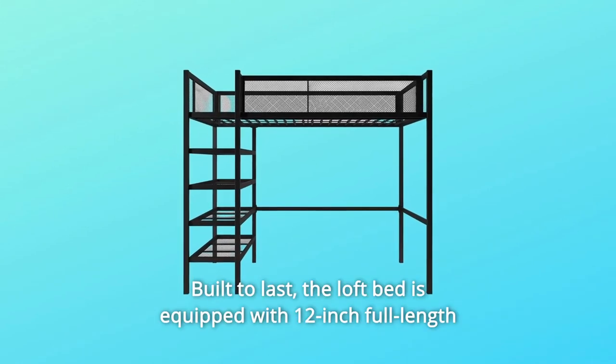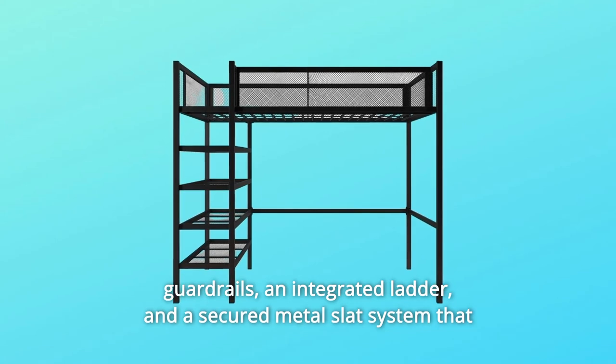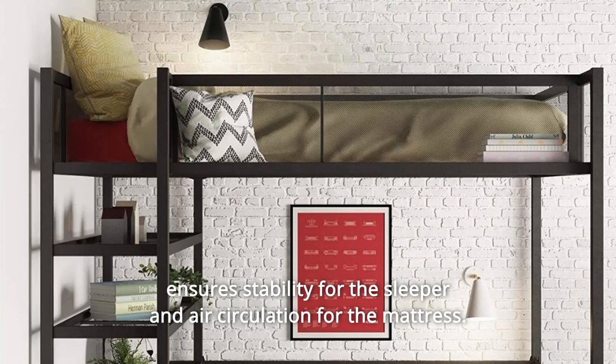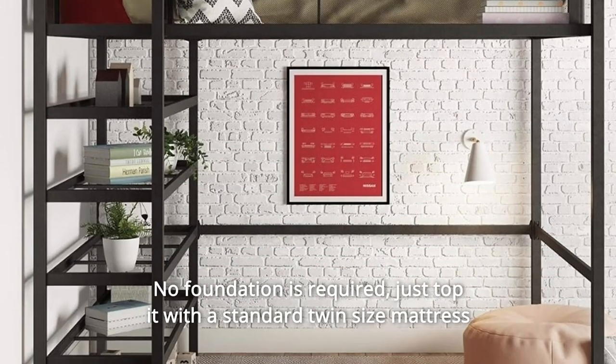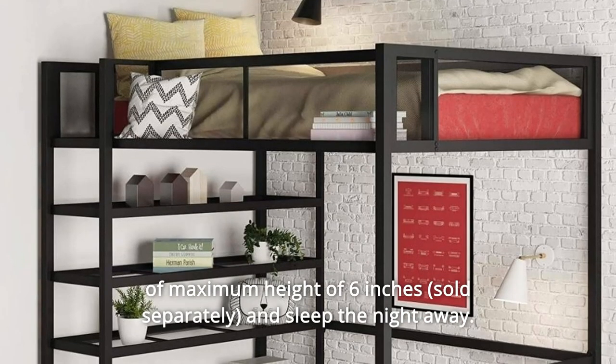Built to last, the loft bed is equipped with 12-inch full-length guardrails, an integrated ladder, and a secured metal slat system that ensures stability for the sleeper and air circulation for the mattress. No foundation is required — just top it with a standard twin-size mattress of maximum height of 6 inches and sleep the night away.